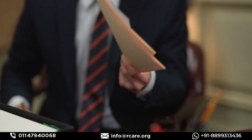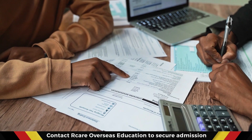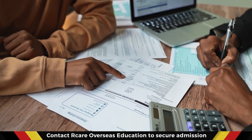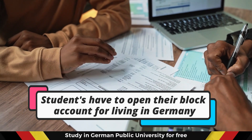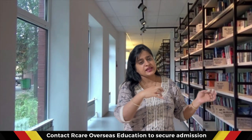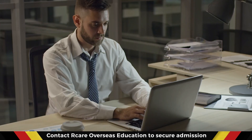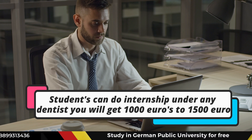The FSP paper is conducted in Germany. To file the visa for the FSP exam, you need to have a block account, because the embassy will ask how you will cover your living expenditures. That is the first option. The second option is you can do an internship under any dentist.